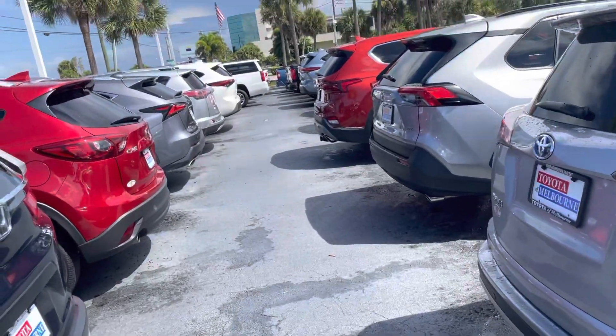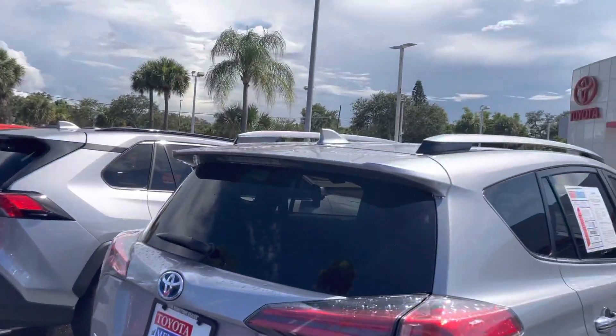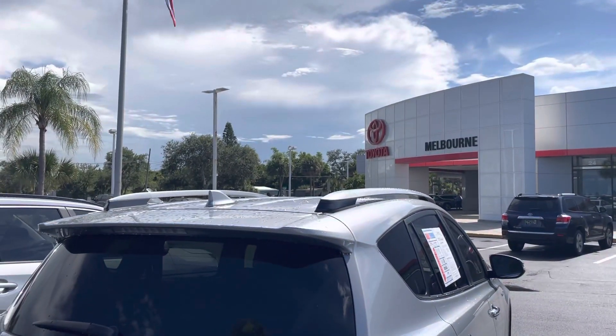So I've got a nice selection if you want to come in and check them out and see what I've got. Just let me know if you want to come in. This is Christina, Toyota of Melbourne.